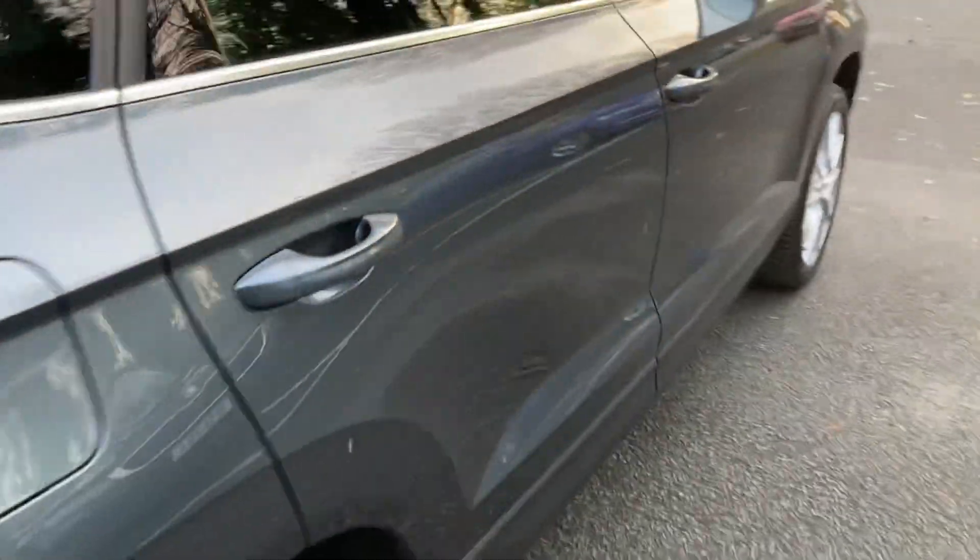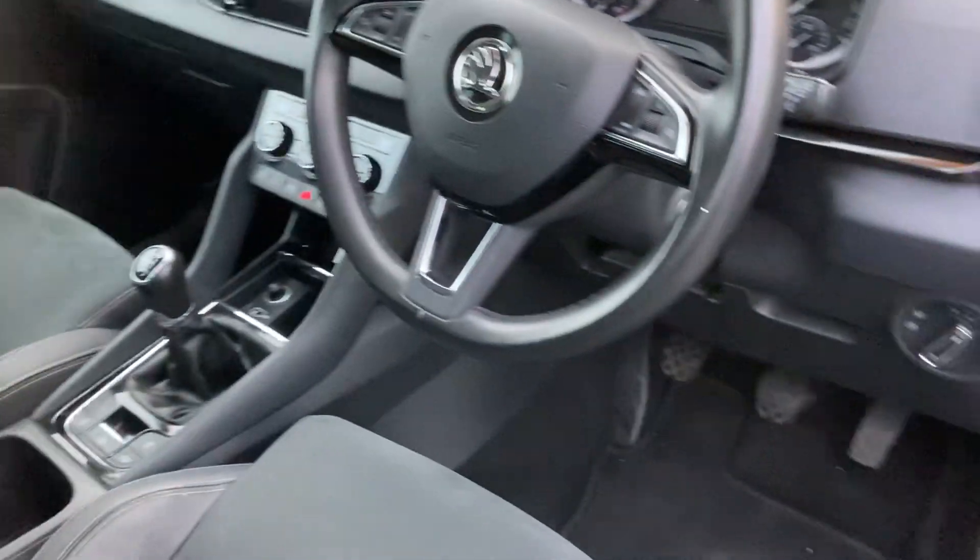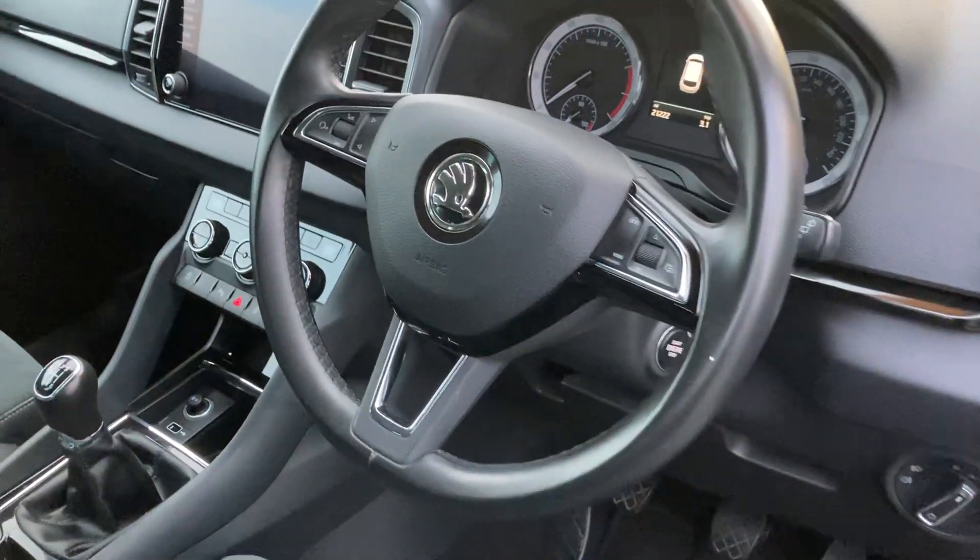As we're going into the interior, you'll get your half leather, half alcantara seats, heated front seats, as well as electrically folded mirrors and auto lights.